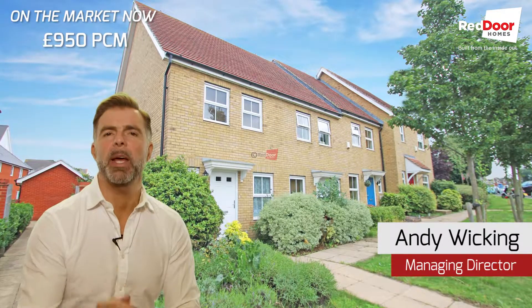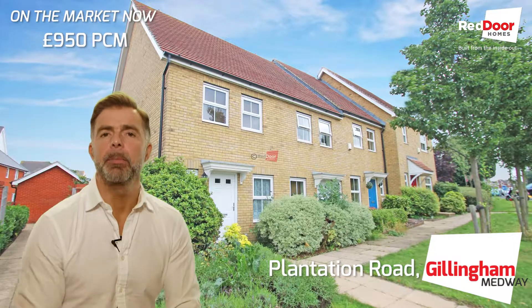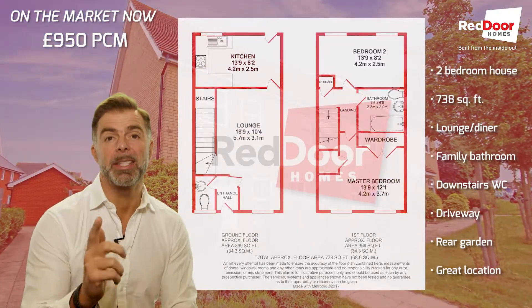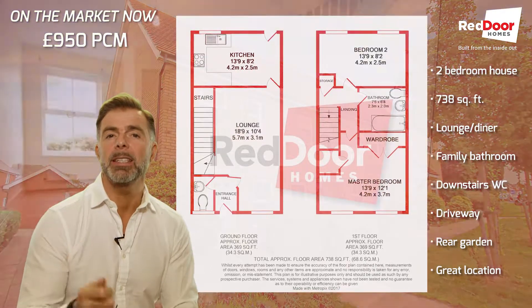Hi, and today I've got a two-bed end of terrace house to rent in Gillingham. Lounge and kitchen downstairs with a garden. It's got allocated parking, which is a big plus on this house. Then two bedrooms upstairs and the bathroom.